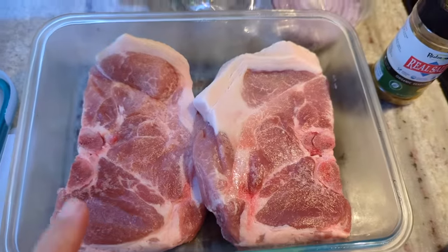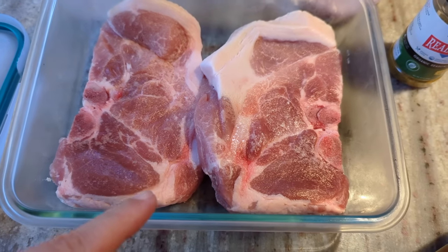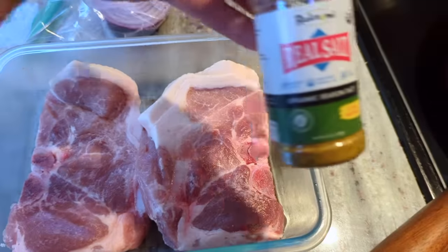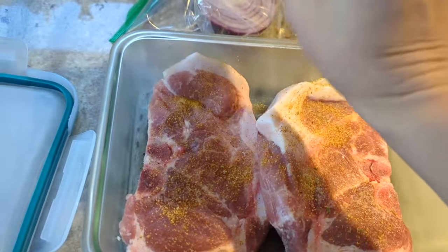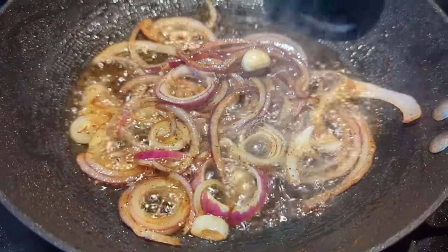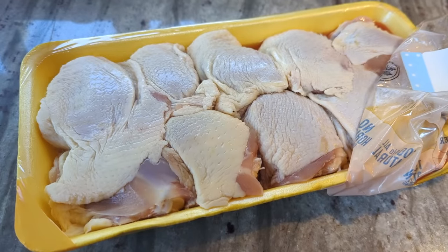These are the pork chops I got — look at how fatty they are, they're pork shoulder chops. I'm going to cook up both of them. I have some onion that needs to get used up, so I'll chop it up and have some sautéed onions with it as well. Just going to season with Redmond seasoned salt.